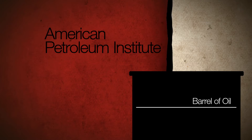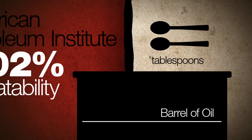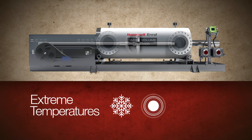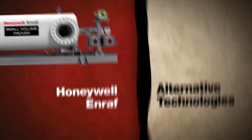The Small Volume Prover is compliant with the 0.02% repeatability requirement of the American Petroleum Institute — that's two tablespoons for each barrel of oil measured. The Honeywell NRAF Small Volume Prover maintains optimum performance over a wide range of conditions, including high and low temperatures, many types of fluids, and high pressure.